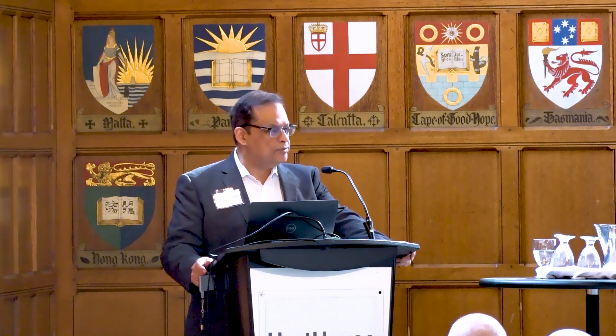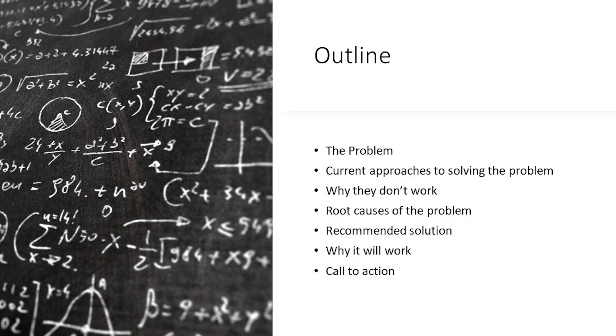I'm going to talk about how we should regulate toward interoperability with electronic medical records. What I'm going to do is talk about what the problem is — what problem are we trying to solve here? What approaches we are currently using, which are not working? Let's go to the root causes of the problem and then start recommending solutions from the root causes, and then why I think that will work.